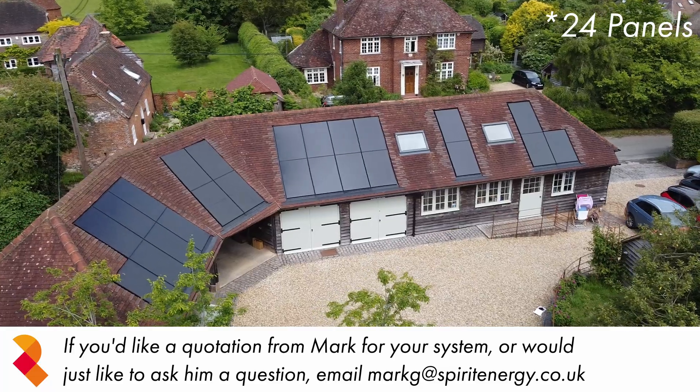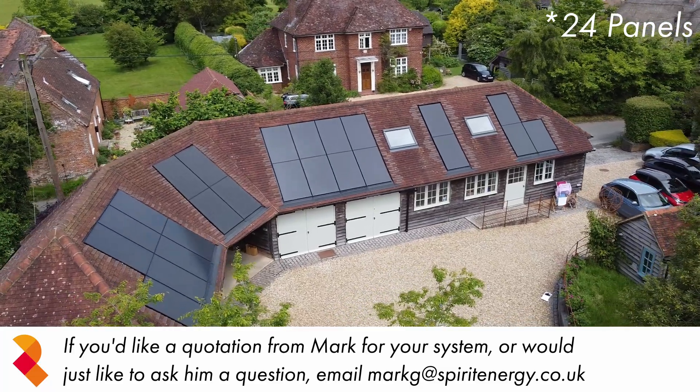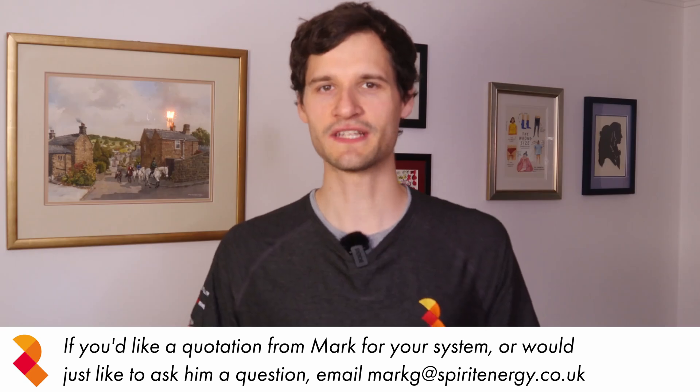A few months ago we installed a brand new system for Mr S and after much deliberation he settled on 22 sleek all-black Viridian in-roof panels. This totalled 9.72kW peak which with the two Power 2s he had installed will be enough to get him 63% grid independent over the year.